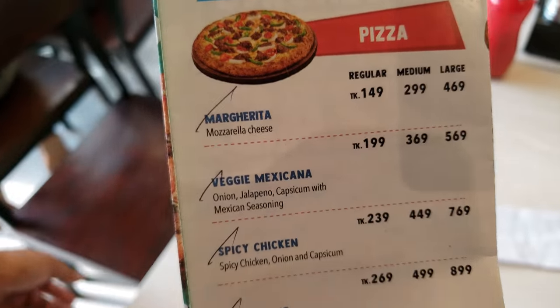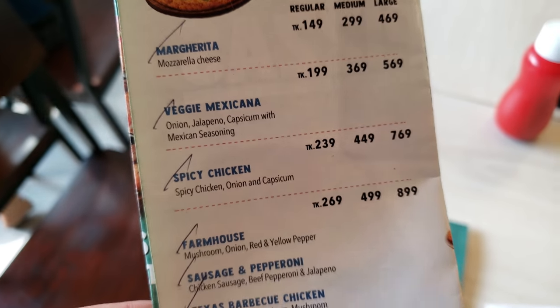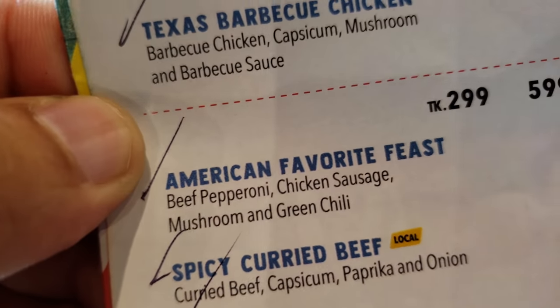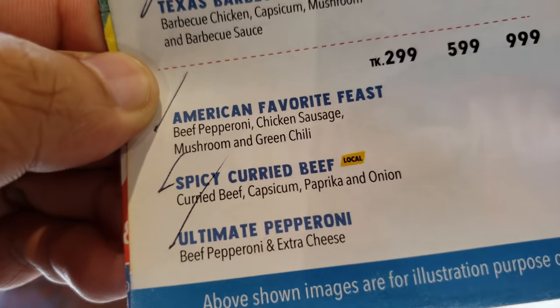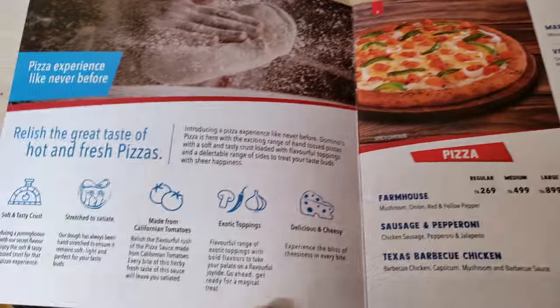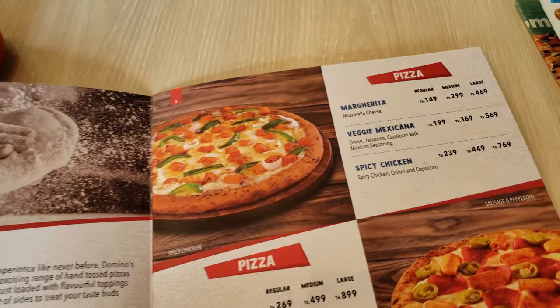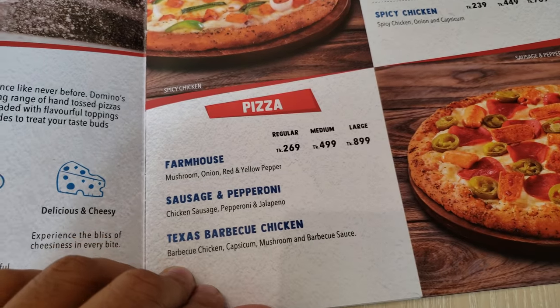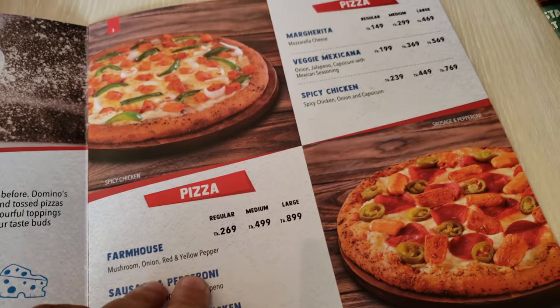We got margarita, veggie, spicy. We're trying the American favorite feast and a local one, spicy curry. This is the menu in Bangladesh. Some other pizzas, more pizzas, Texas barbecue.